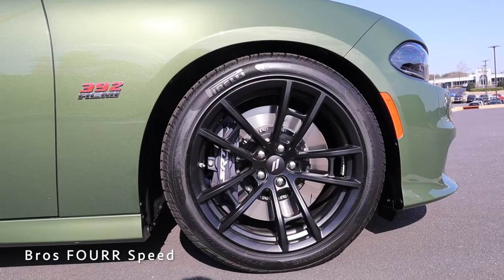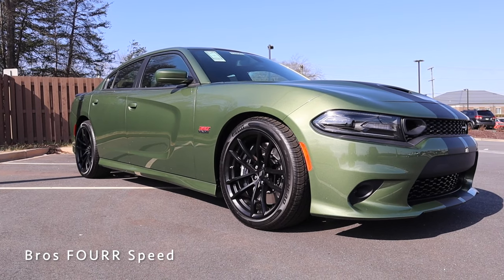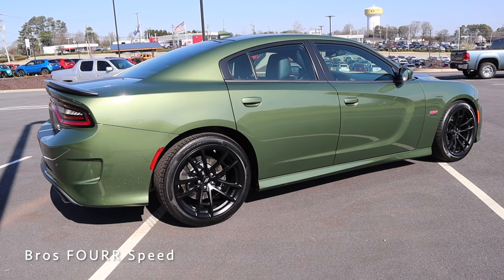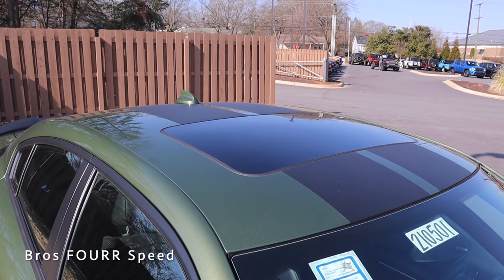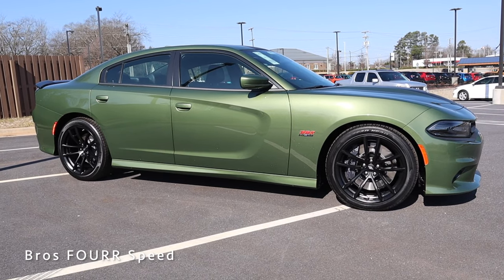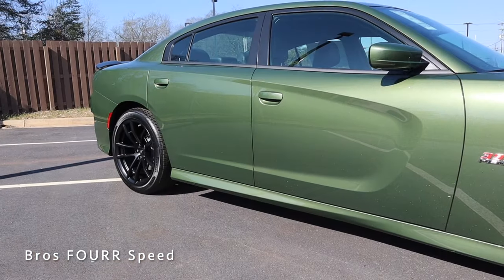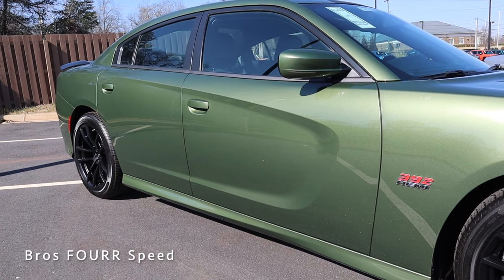Moving to the side profile, the wheels measure 20 by 9.5 inches in all four corners with a matte black finish and a split five-spoke design for an aggressive look. This model has Brembo brakes with six pistons up front. You'll also see the HEMI 392 badge, body-colored side mirrors, a sunroof, and carbon fiber stripes continuing down the roof. The side profile features nice body lines, aggressive side skirts, and a character line in the door that tapers back toward the rear taillights.